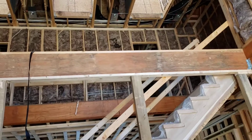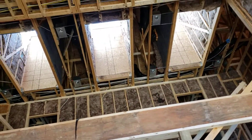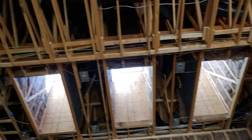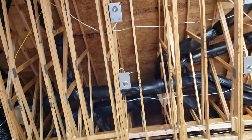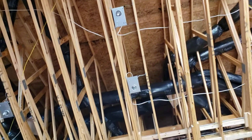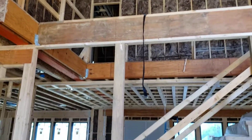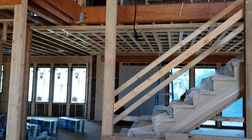Besides that, there is a plan to do drywall right after the insulation inspection next week. The drywall would take maybe about two or three weeks.